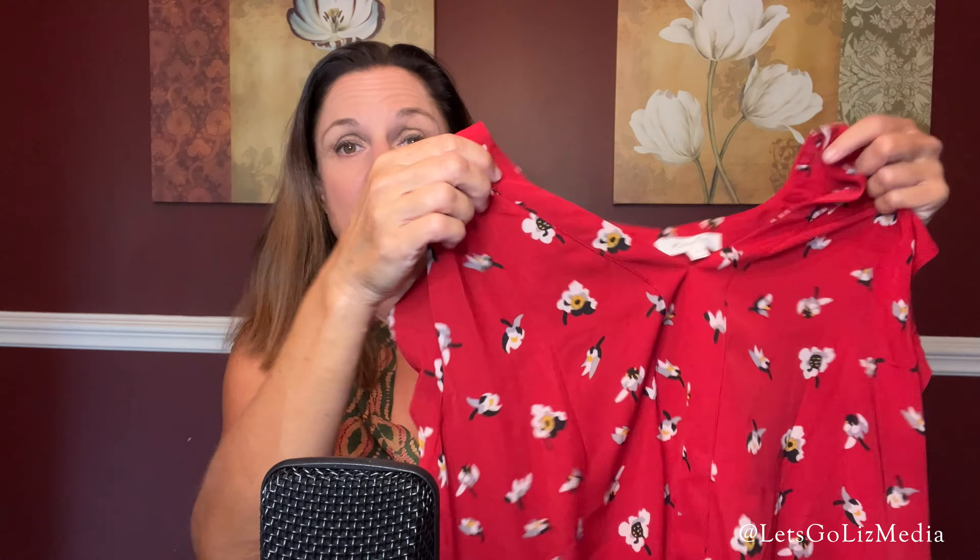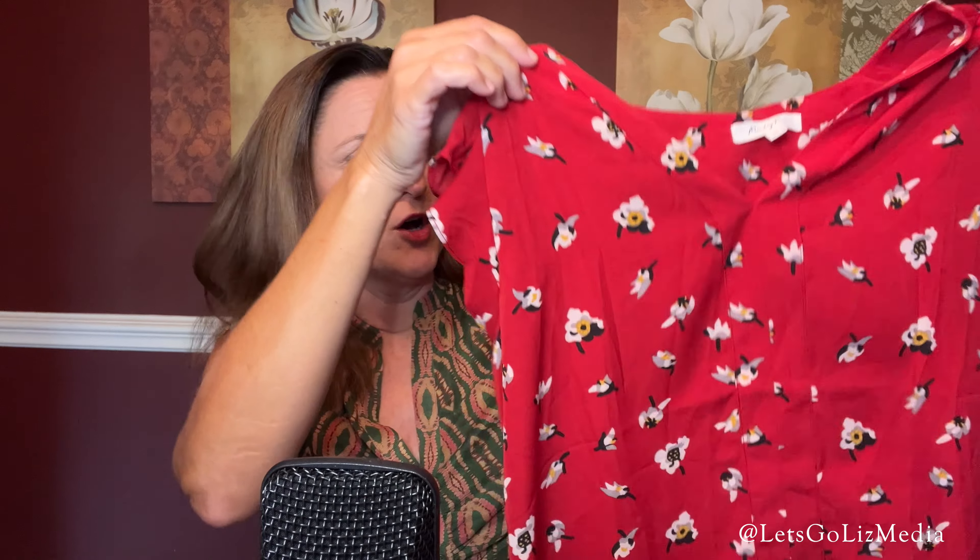The first item is the Monday Fun Ari flutter sleeve blouse, size medium, color red. Here is a look at the pattern. This one is on sale — the price for this blouse is $23.97.